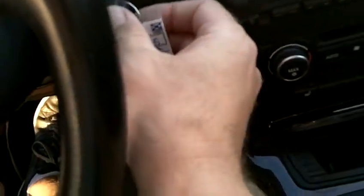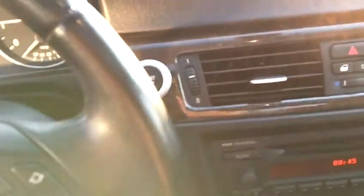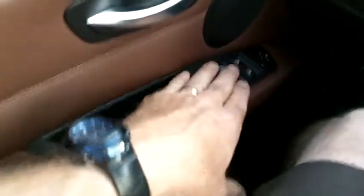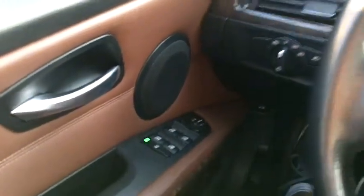It is a push-button start system. You just put your foot on the brake, insert the remote fob to help recharge the internal battery, and hit the button — the car starts right up. The door panels are beautiful with stitched leather. There are power windows, locks, mirrors, and cruise control, all standard features of course.